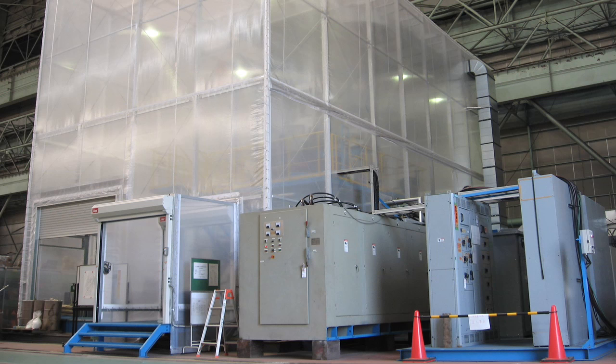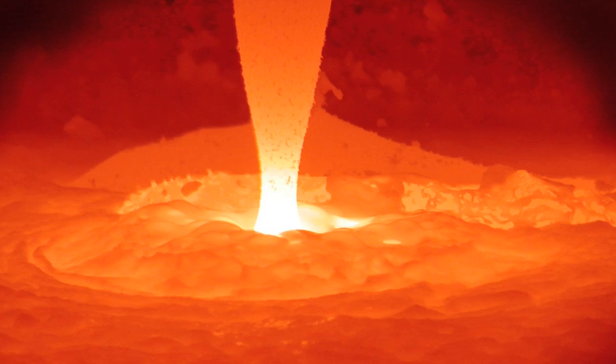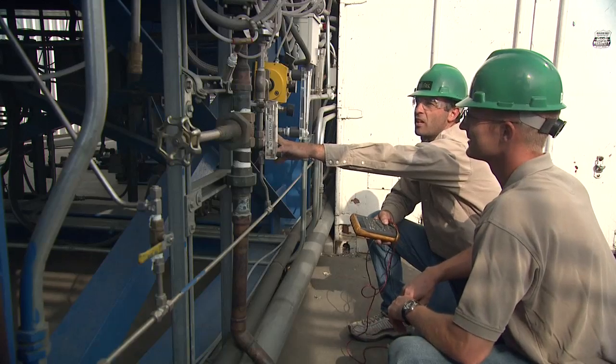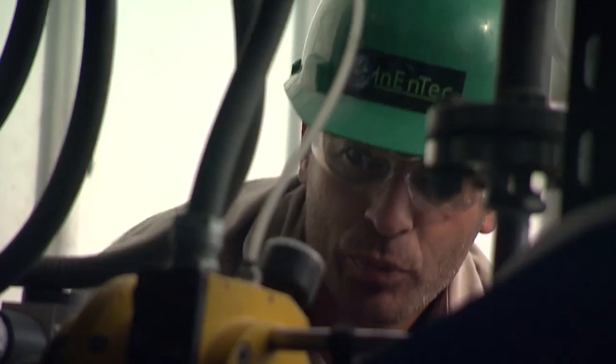Inantec's PEM systems are installed at municipal, medical, and hazardous waste sites. The company commercially deploys the technology by building plants to process these materials and selling the resulting products — rich energy-producing methanol, ethanol, diesel, industrial chemicals, and hydrogen.